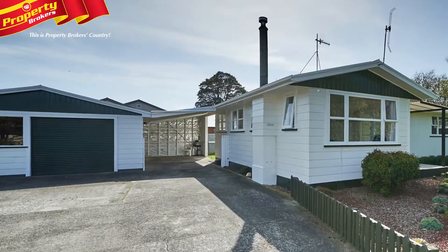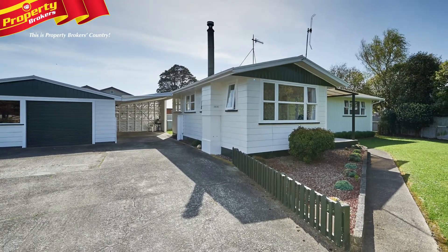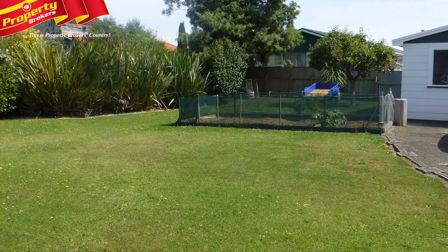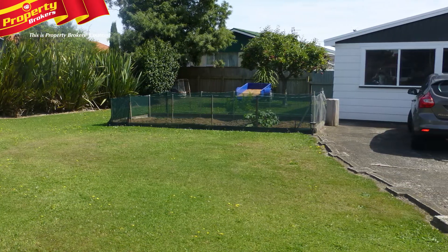Let's pop outside, where the large single garage and carport are waiting to offer great storage for your vehicles and other belongings. Plus, the easy care grounds won't steal your weekends away from you.